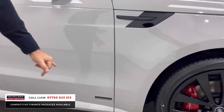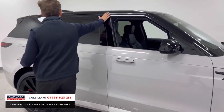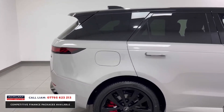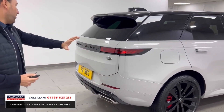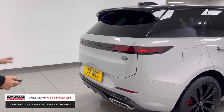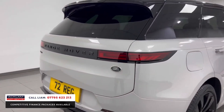You've got that beautiful Autobiography badge at the bottom of the doors with that minimalistic font. Contrasting black roof, privacy glass — it looks absolutely fantastic. You've got that huge spoiler — the biggest Land Rover have put on any new product — the rear diffuser finished in gloss black, a black centre section, and those stunning sweeping LED lights.